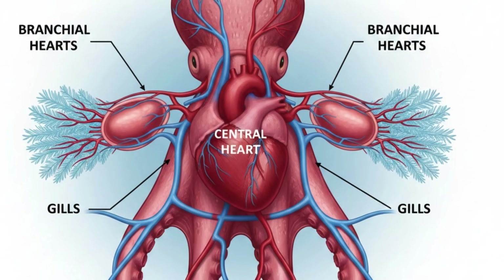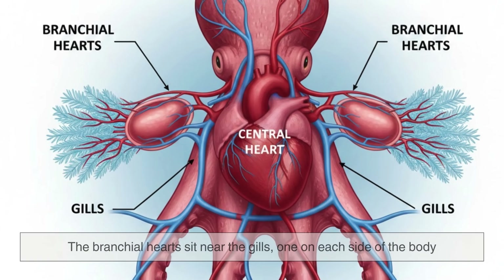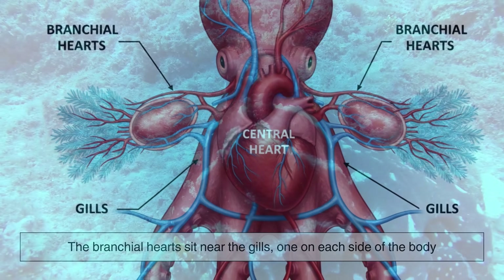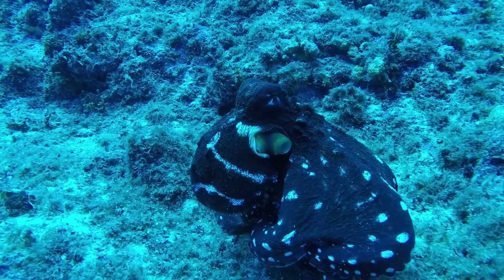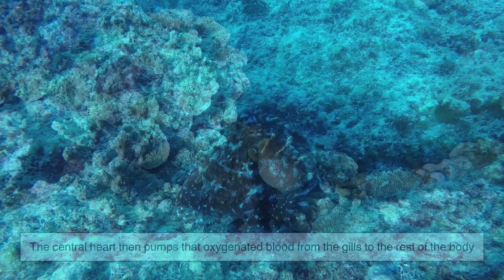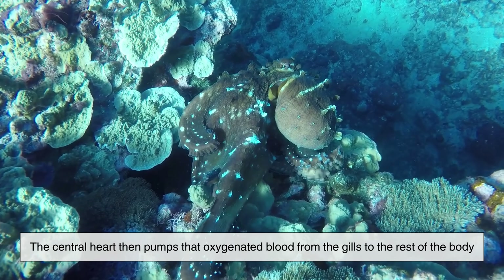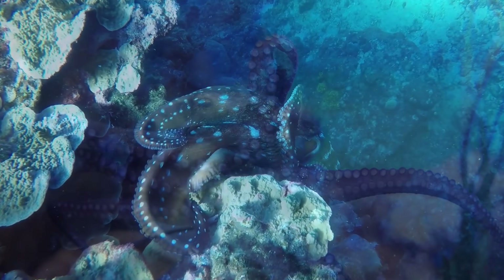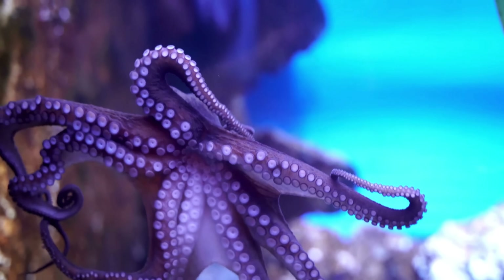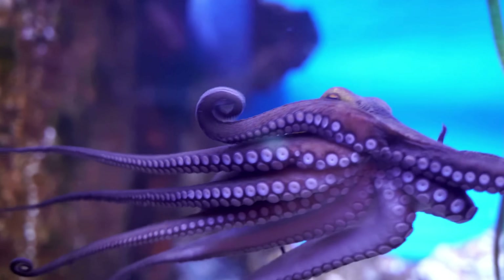An octopus has one central heart and two branchial hearts. The branchial hearts sit near the gills, one on each side of the body. Their job is to pump blood to the gills, where oxygen is absorbed from seawater. The central heart then pumps that oxygenated blood from the gills to the rest of the body. Instead of one heart handling everything, the workload is divided, creating an efficient system for extremely high oxygen demands.